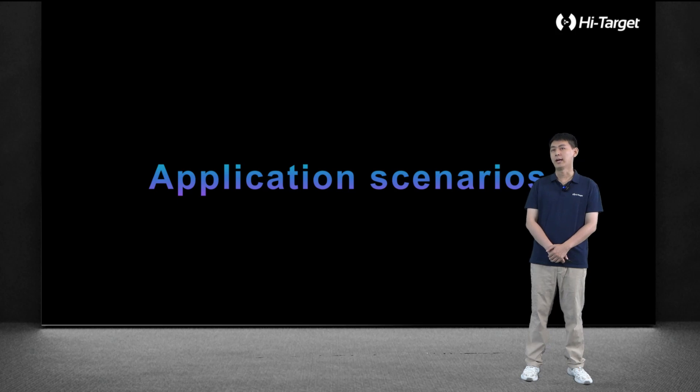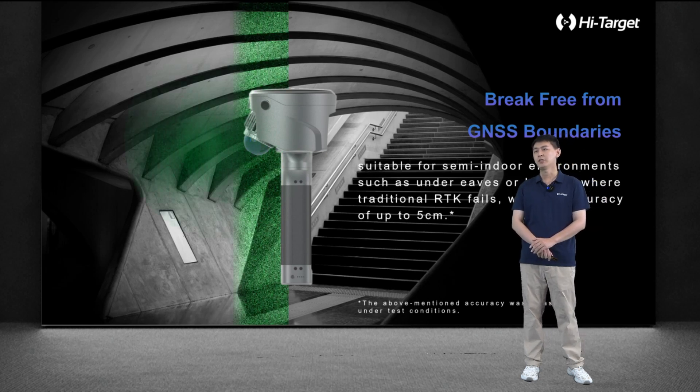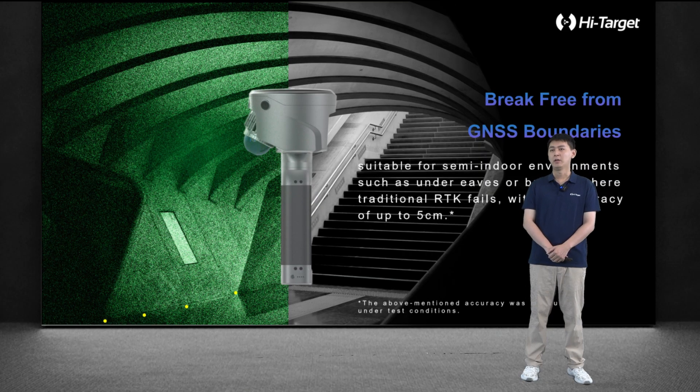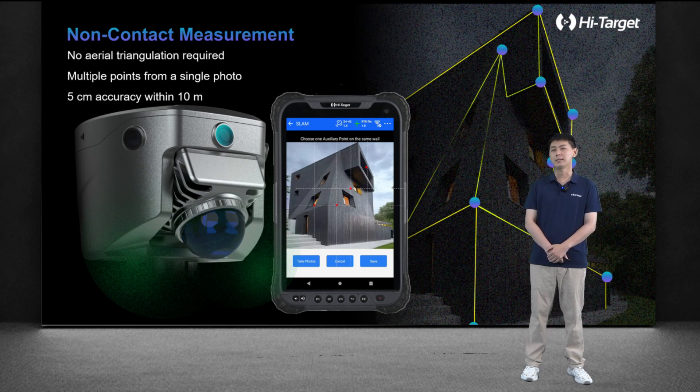Let's take a look at the most typical breakthrough application scenarios of SlamRTK. The biggest limitation of conventional RTK is the GNSS signal. SlamRTK solves this limitation — it supports continued measurement after GNSS signal loss. Relying on our high-precision RTK survey and powerful SLAM algorithm, when surveying in weak signal areas, it ensures accuracy better than 5 centimeters. In places that are difficult for surveyors to reach, such as building surfaces and points on the other side of a river, these are all breakthrough applications of our SlamRTK.